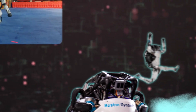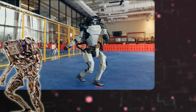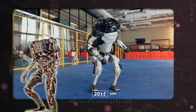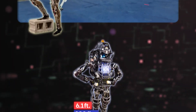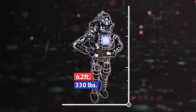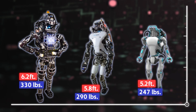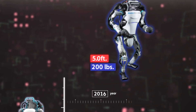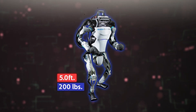Atlas is a humanoid robot based on the Petman design, representing over a decade of hydraulic humanoid robotic work at Boston Dynamics. Originating in 2013, Atlas stood around 6.2 feet tall and weighed around 330 pounds. In 2016, Atlas received a new design, standing at around 5 feet tall — significantly shorter than the previous version.